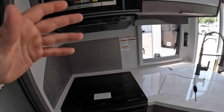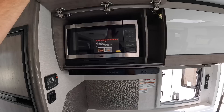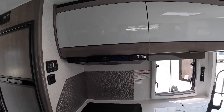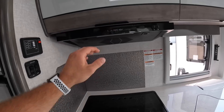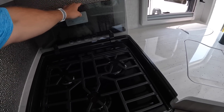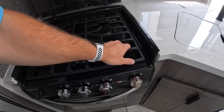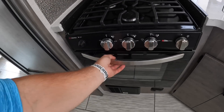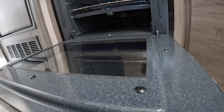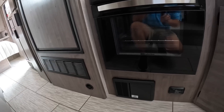Next to the sink in the kitchen area you have your microwave, tucked neatly inside the euro-style cabinets when not in use. Overhead you have a three-burner cooktop — the grill is easy to remove for cleaning. And then you have your oven right below; this one even has self-ignition, so you don't have to carry a lighter with you.